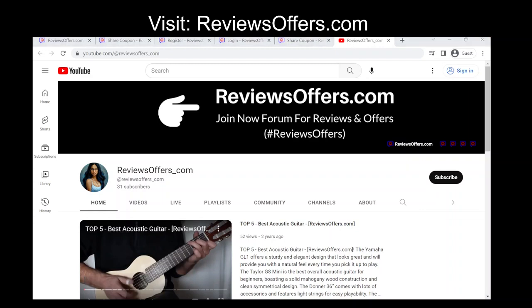That's it. Once your code is approved, it will be available for other users to access and use to save money on their purchases. Please subscribe to the ReviewsOffers.com YouTube channel.